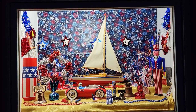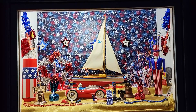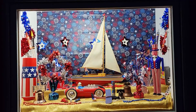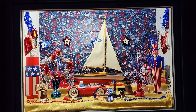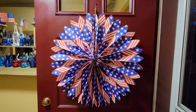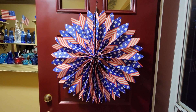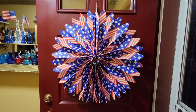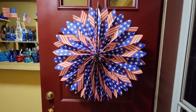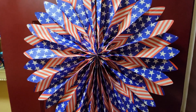We wish you a happy Fourth of July and the rest of a great summer! Let's go inside and see what Peggy has. This is what everyone outside on the street and our neighbors across the way can see on our door — it is huge. They call it a fan.